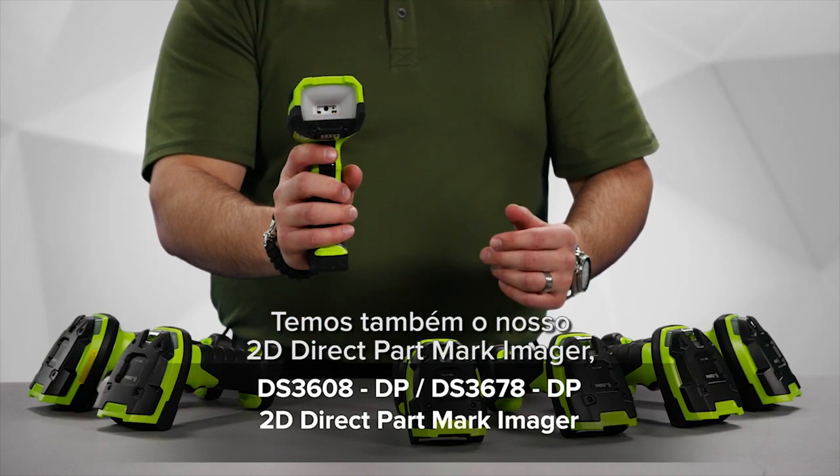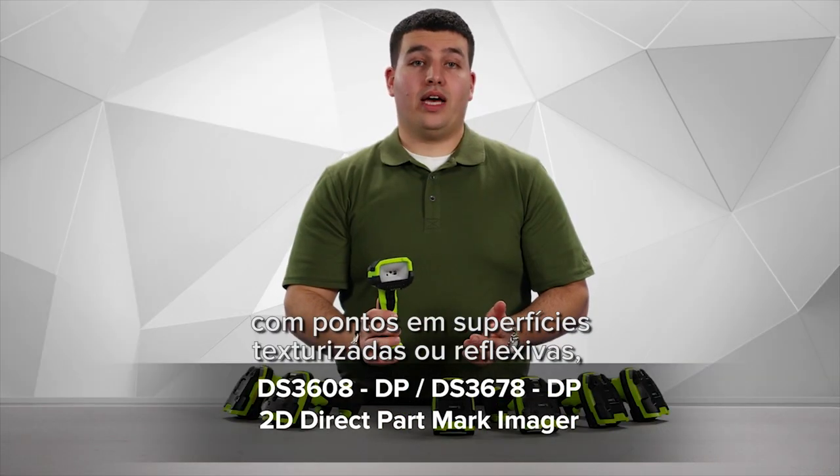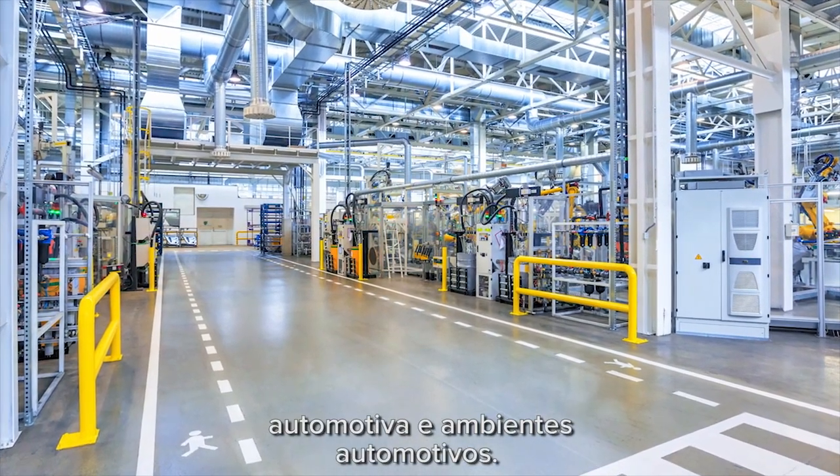Next we have our 2D direct part mark imager. This reads laser etched and dot peened DPM codes on textured or reflective surfaces, commonly found in manufacturing, aerospace, and automotive environments.